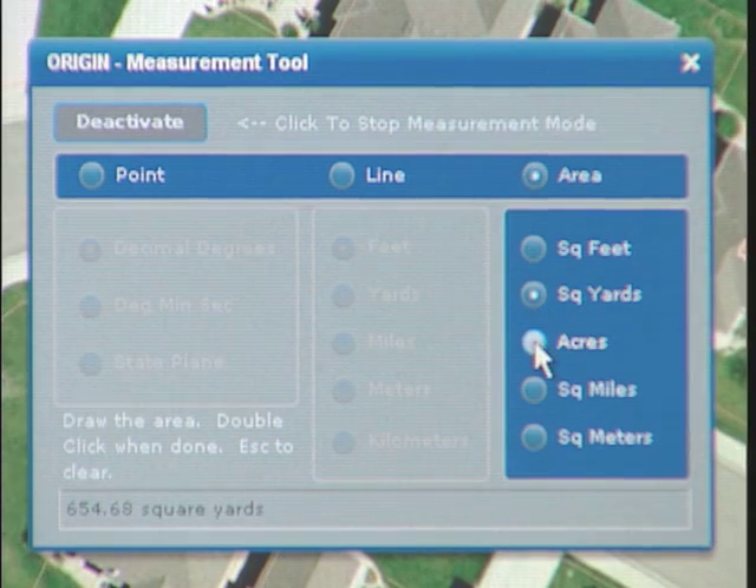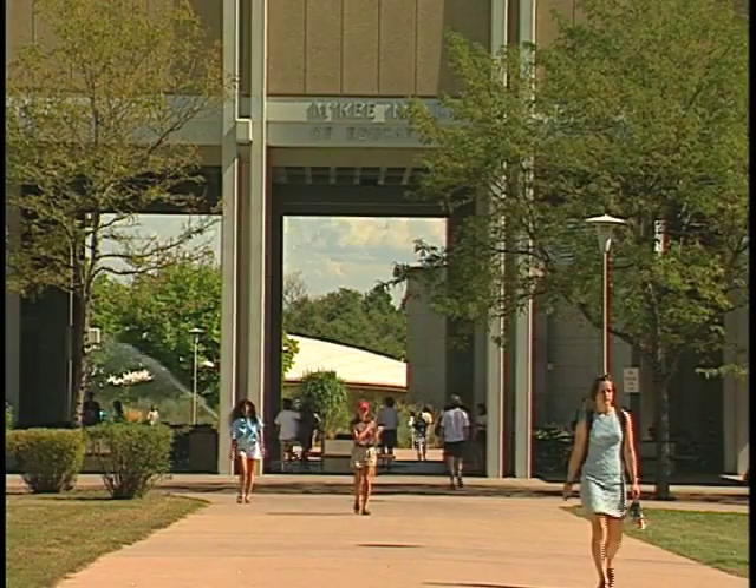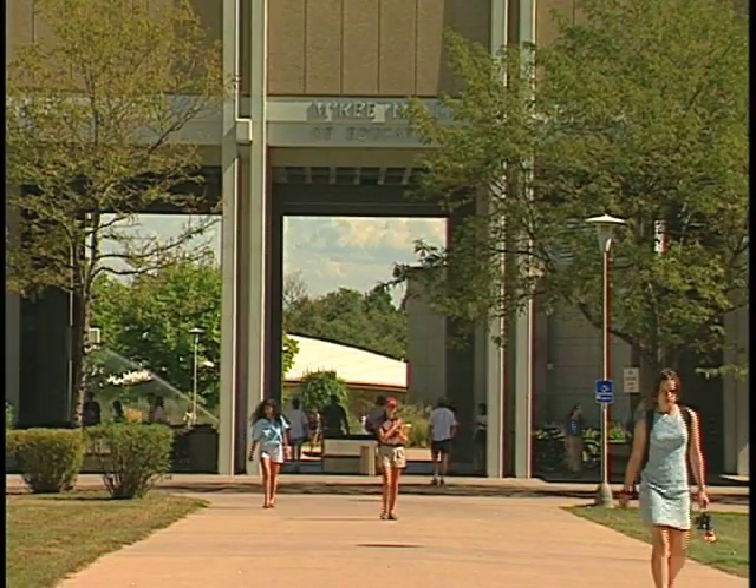Doing that kind of calculation up front and being able to hand numbers to management — saying here's what we did, here's how much we spent on it, here's what you're getting in return — it's a big deal, especially in this economy.